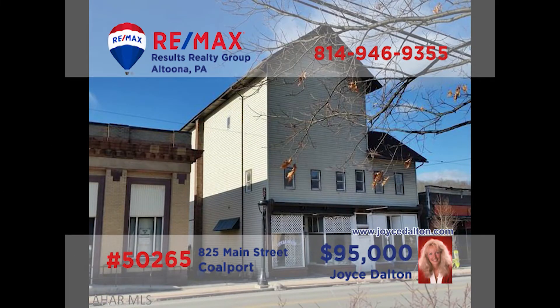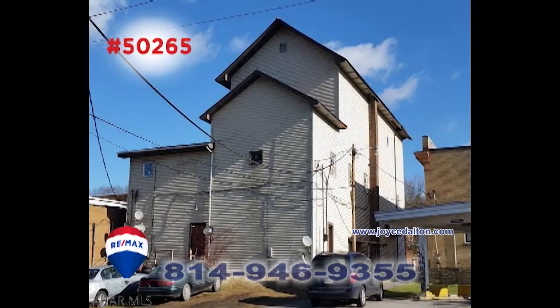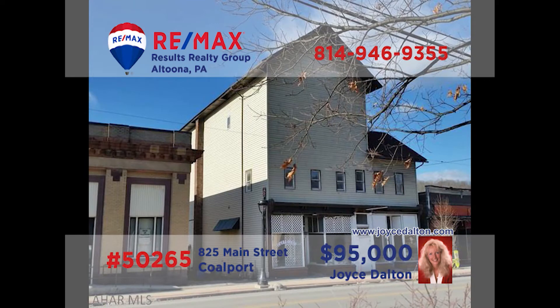Joyce Dalton, a member of the RE-MAX Hall of Fame, presents a commercial investment property in Coleport. Originally the Opera House, this iconic building now houses four apartments as well as two storefront businesses. Use the storefronts for your own enterprise or rent them out for additional income. You'll find off-street parking in the rear, and the former third-floor ballroom is ready for your ideas. Head to JoyceDalton.com for all the details.